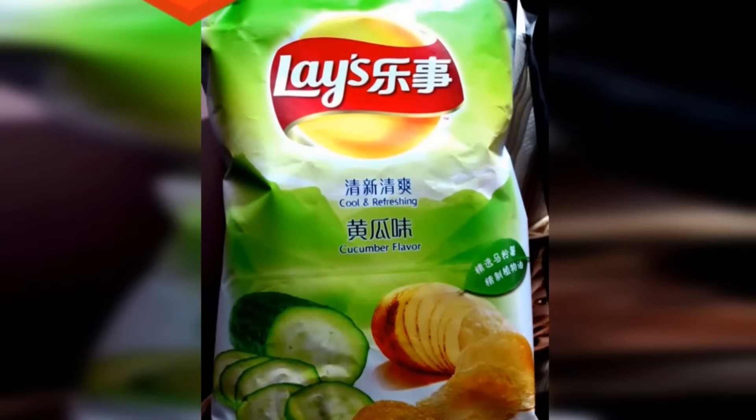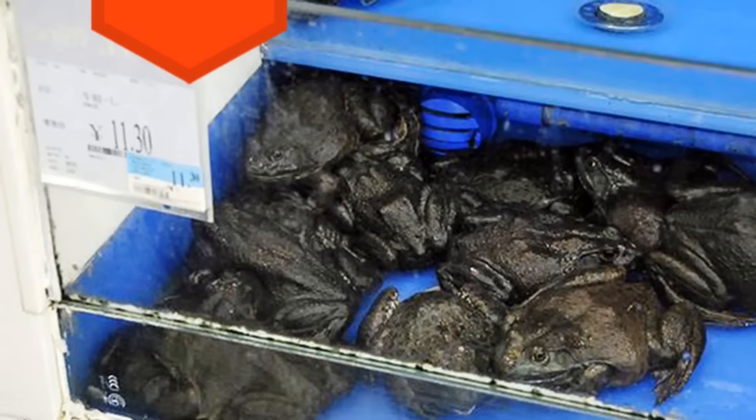19. Cucumber flavored glaze. Pair this with a nice cucumber Gatorade and you're all set. 18. Live frogs — hopefully as pets. 17. Live turtles. They don't seem to be of the Teenage Mutant Ninja variety.